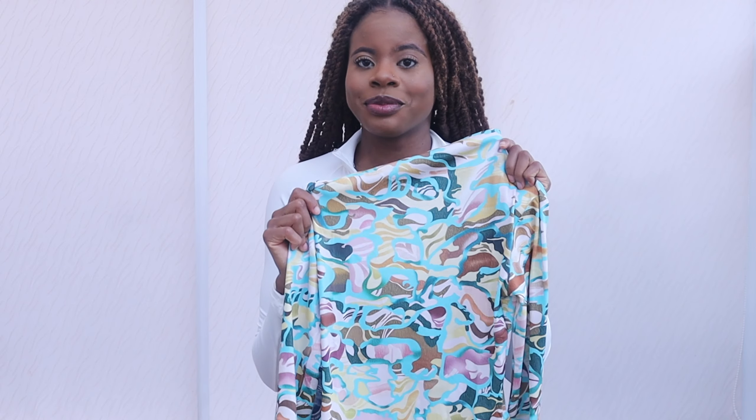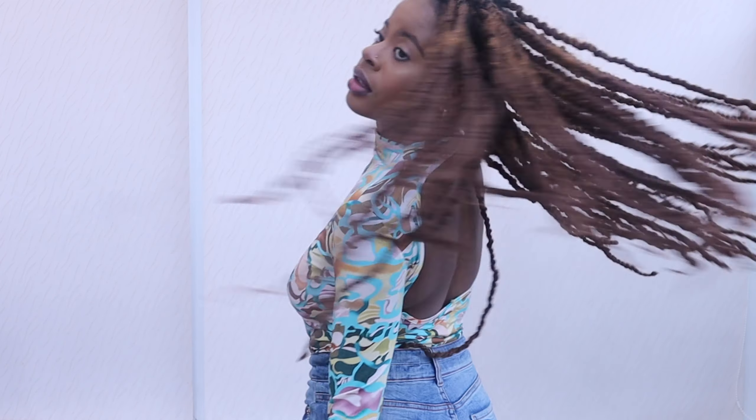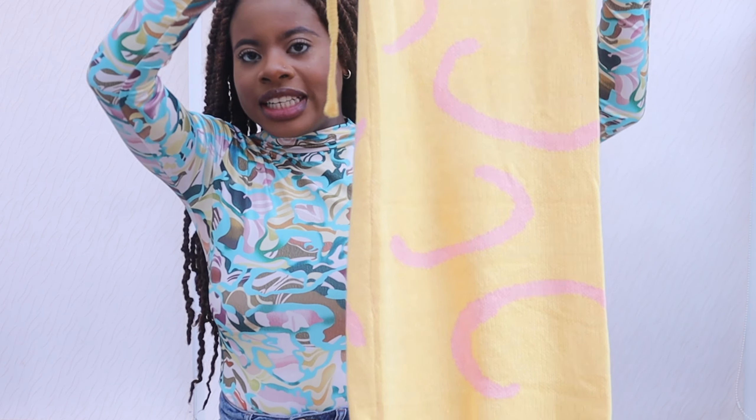Keeping in the theme of bodysuits, the next one I bought has an open back. The material is really good, but the pattern is interesting. I think I can make it work though. This was in a small and it was around £9. Let's try it on. This is cute, see?